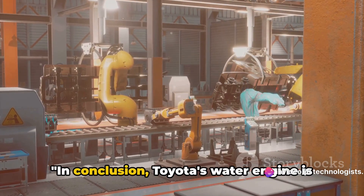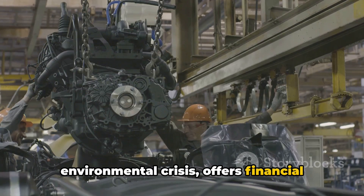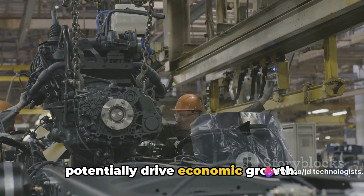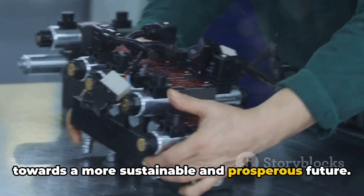In conclusion, Toyota's water engine is a groundbreaking development. It presents a solution to the environmental crisis, offers financial benefits to consumers, and could potentially drive economic growth. It's not just a leap forward in automotive technology, but a stride towards a more sustainable and prosperous future.